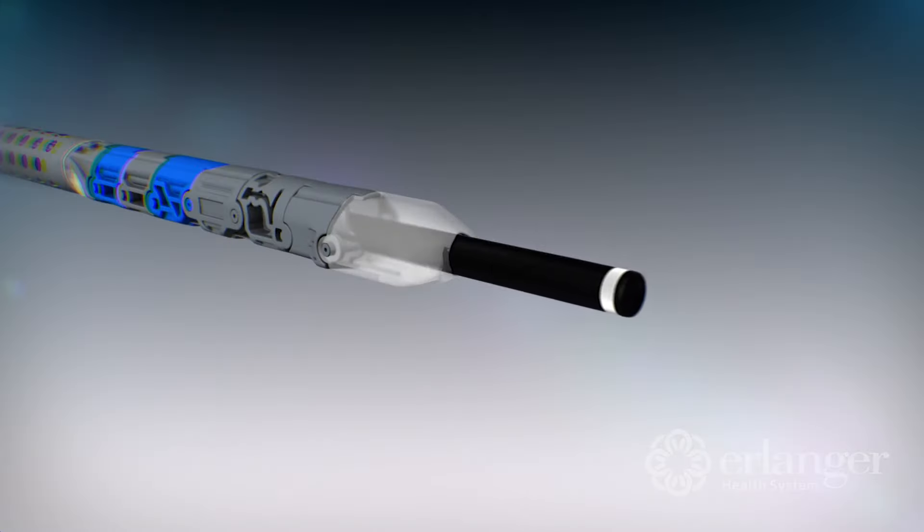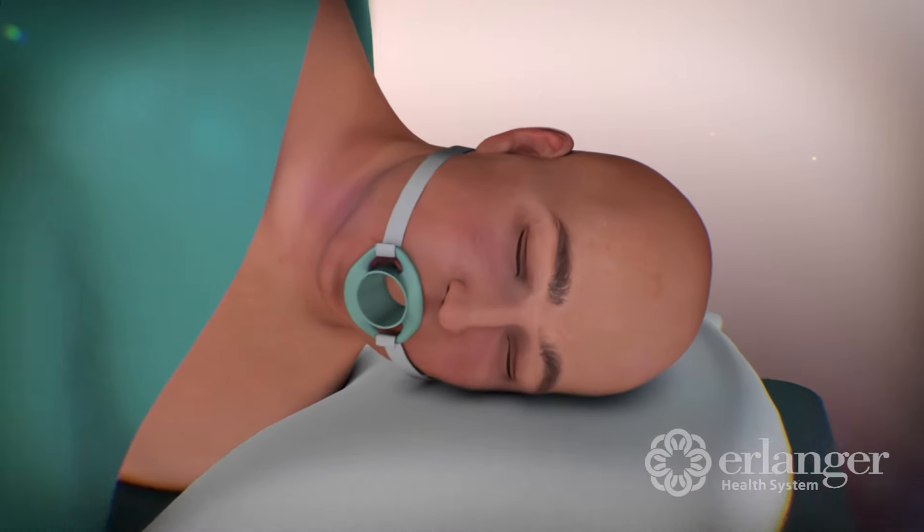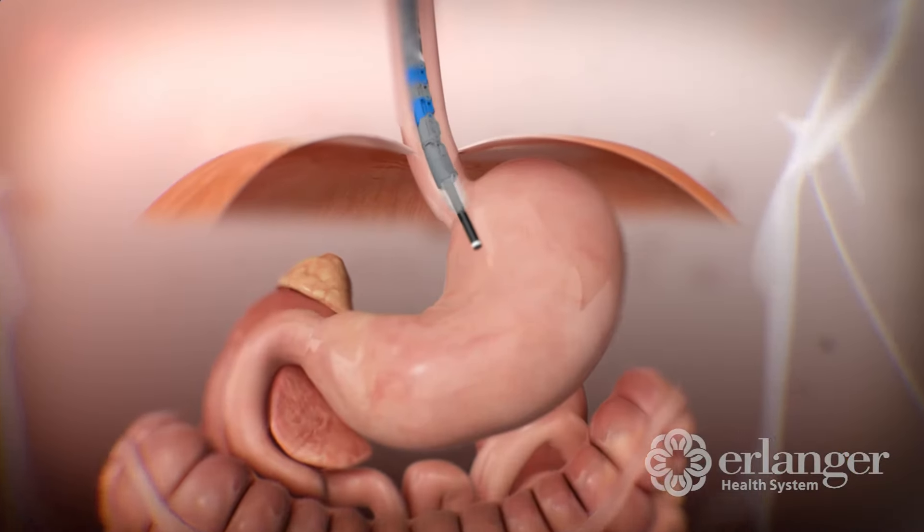Then we go down into the stomach and make sure there's no cancers and nothing inflamed in there. We then insert a special device, which is specially made to do the TIF procedure, going in through the mouth, into your esophagus, then down into your stomach.